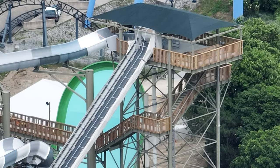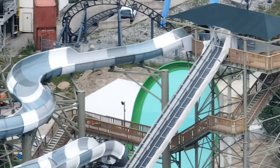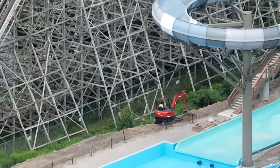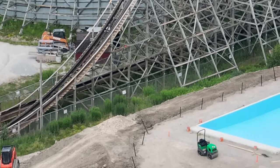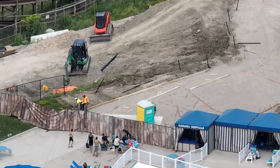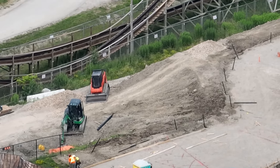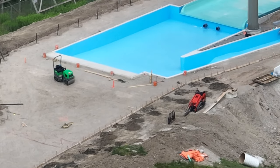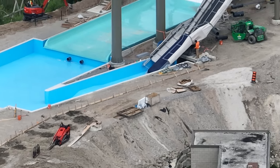They are working on the conveyor belt — you can tell they've installed that waterproof netting around it. It looks a bit rough in my opinion, but it's hard to tell from the drone since we're actually very far away and it distorts images. They are about to pour the landscaping for Moose Horn Falls — the pathways and all that are about to go in.